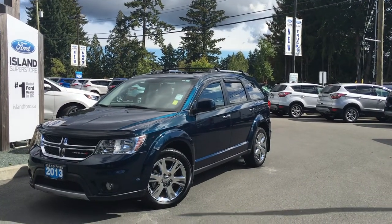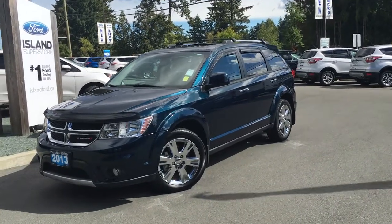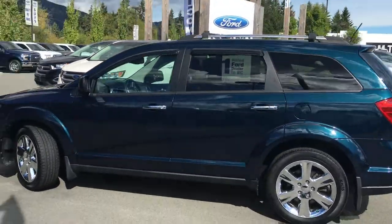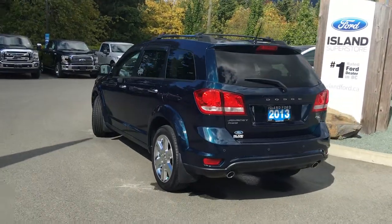Welcome to Island Ford Superstore located on North Cross Road in Duncan, BC off the Trans-Canada Highway. Today we're looking at a 2013 Dodge Journey RT six-cylinder all-wheel drive. It has four doors and a hatch, seats seven, and is Phantom Blue Pearl with black leather interior.